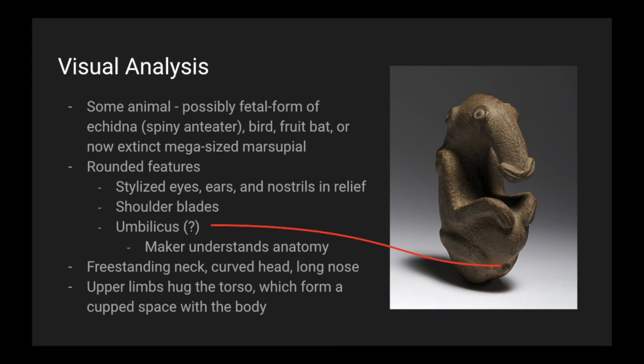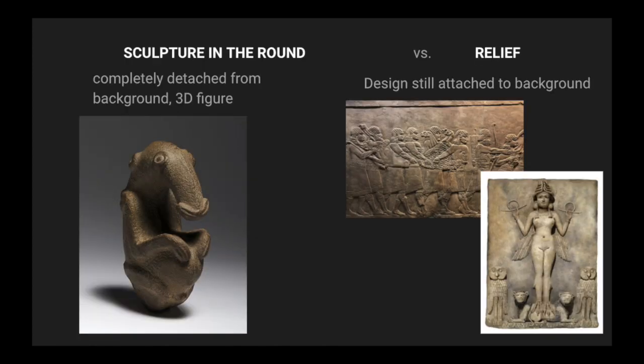It has a freestanding neck, a curved head, and a long nose. The upper limbs hug the torso, which form a cupped space with the body. The Ambum Stone is a sculpture in the round, meaning it's completely detached from a background — a 3D figure — versus a relief, meaning a design is still attached to the background.